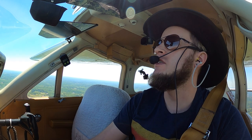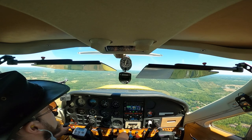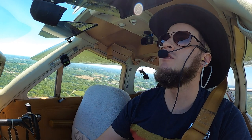Butler County traffic, Cardinal 667 is five miles to the south — will enter a left downwind for runway 26, Butler.